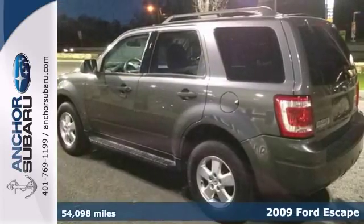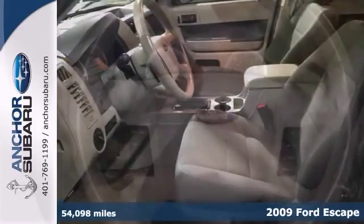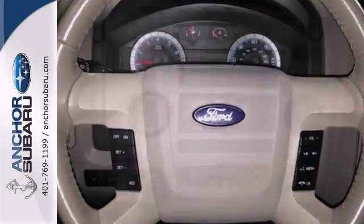Experience driving perfection in this 2009 Ford Escape. You'll appreciate its safety and convenience features. All of the premium features expected of a Ford are offered, including remote keyless entry, stability and traction control, and a CD player.